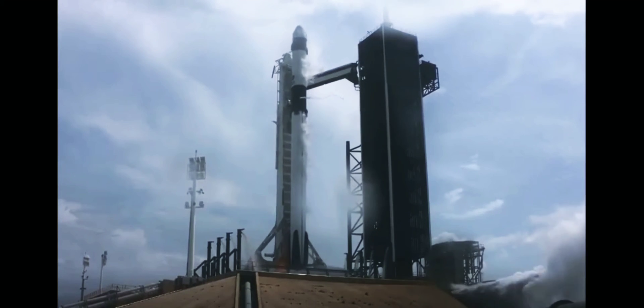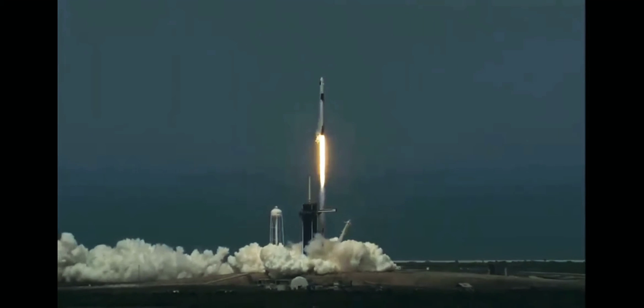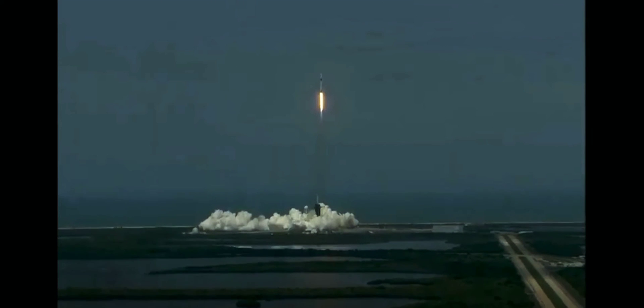Ignition. Liftoff of the Falcon 9 and Crew Dragon. Go NASA. Go SpaceX. Godspeed. America has launched.